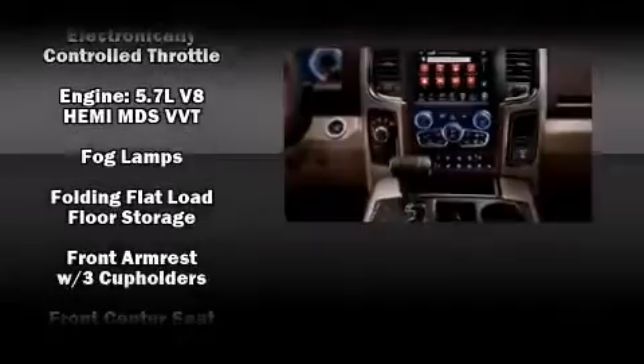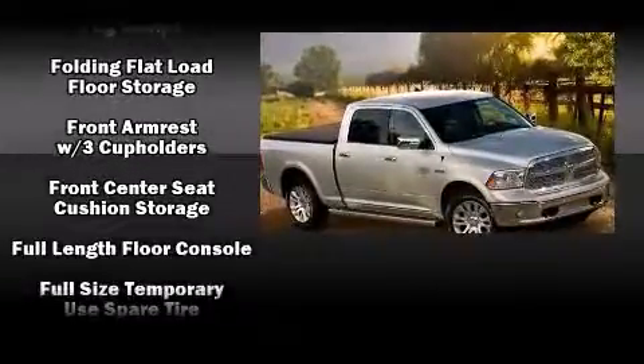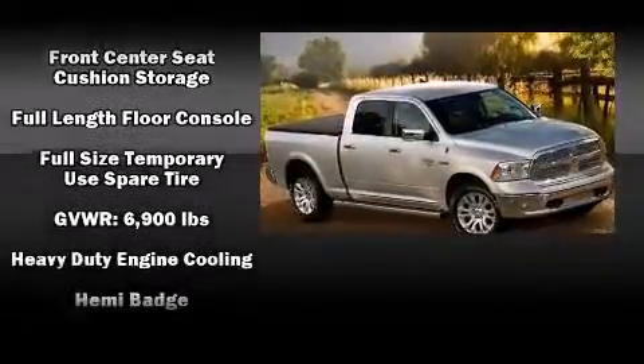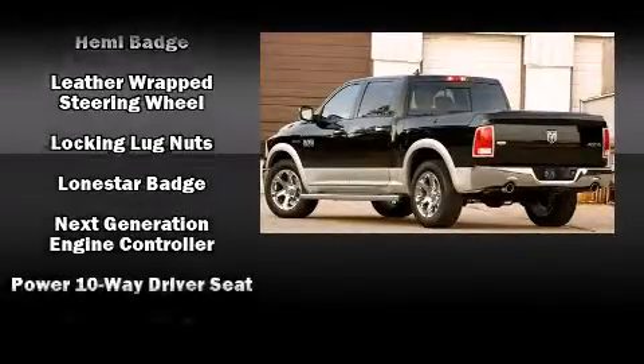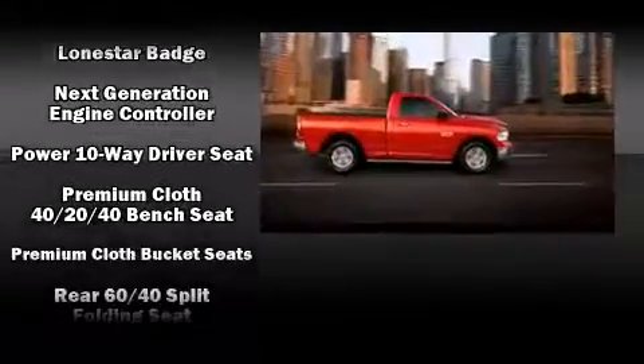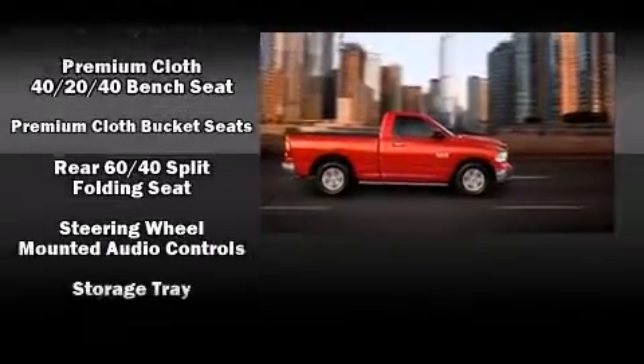Passenger security is always assured thanks to the various safety features, such as head curtain airbags, front side impact airbags, traction control, brake assist, a panic alarm, and four-wheel disc brakes with ABS.